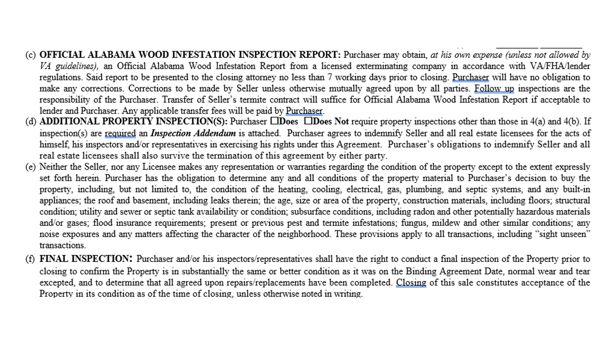Paragraph 4C covers what used to be called the termite letter — now called a wood infestation report. The purchaser pays for it at their own expense unless not allowed by VA guidelines. For VA loans, the seller must provide the report. The report is to be presented to the closing attorney no less than seven working days prior to closing, and a wood infestation report is only good for 30 days.